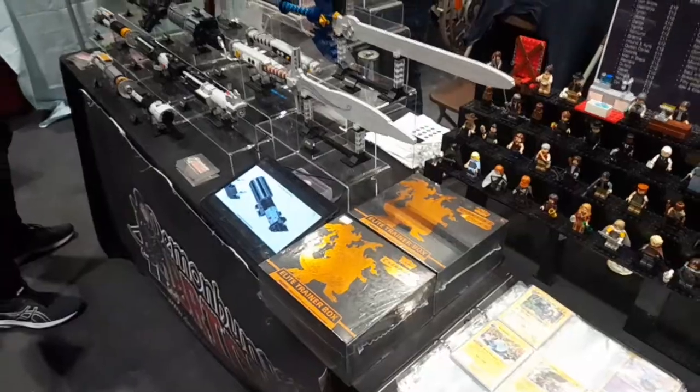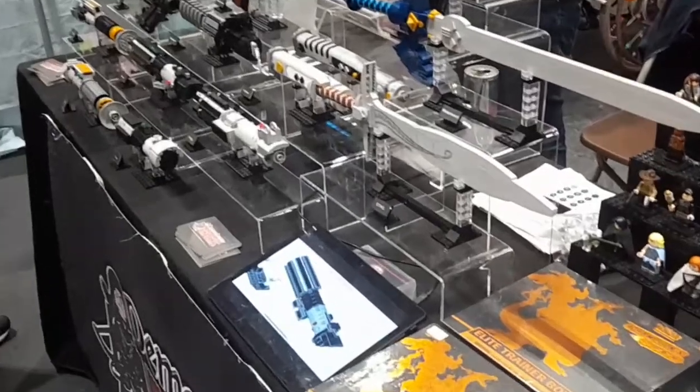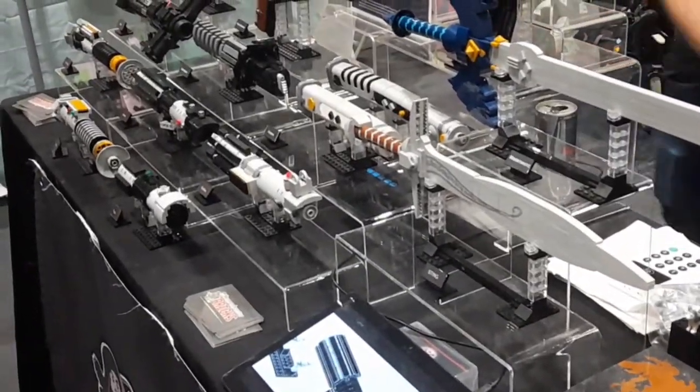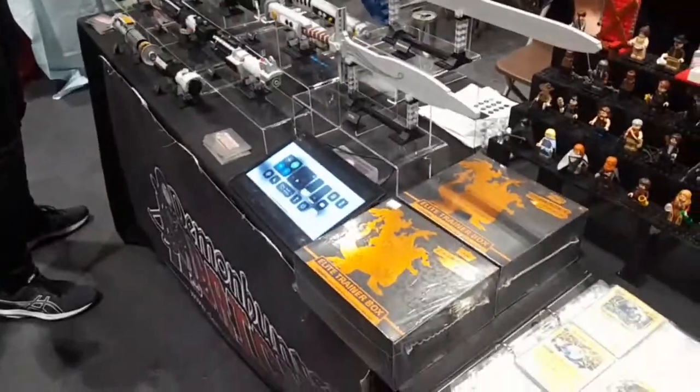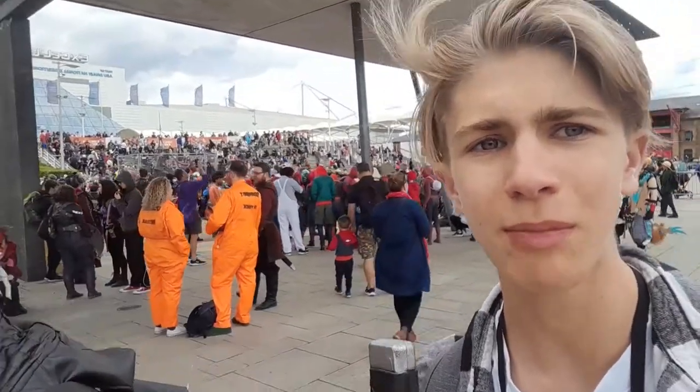Alright, now I'm going to show actual footage of Comic-Con, so enjoy the rest of the video. Oh my god, look at these Lego-built lightsabers. Why is there so many spider people? What the fuck?